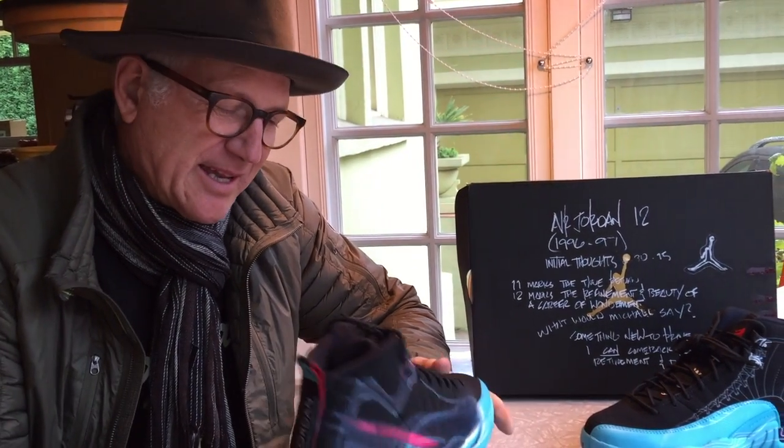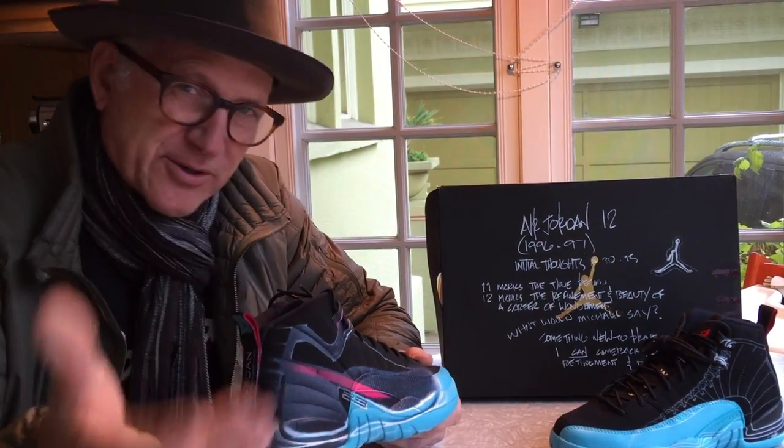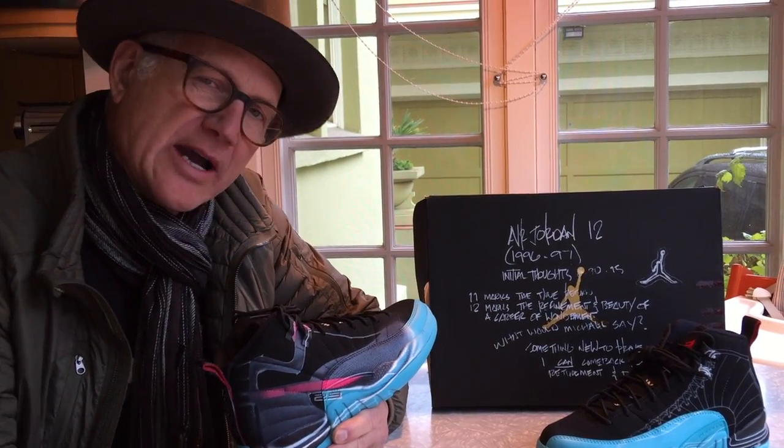It's really amazing to see all these shoes come back to life as retros over the years. I remember designing shoes, I remember working with Michael Jordan and actually executing all kinds of drawings,